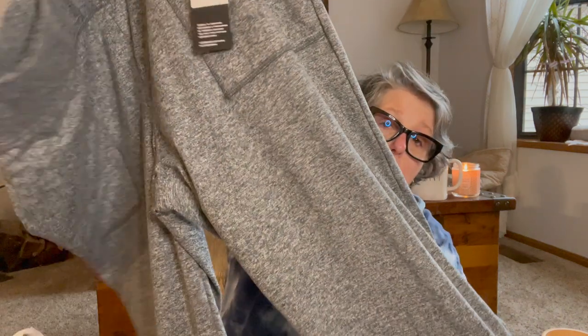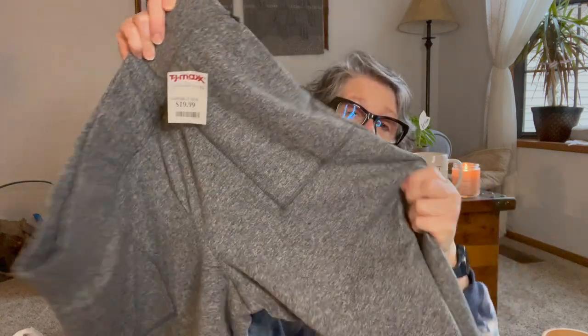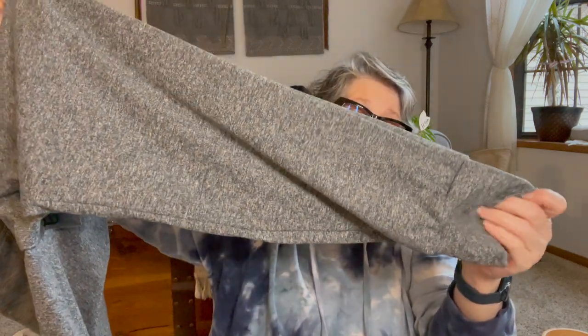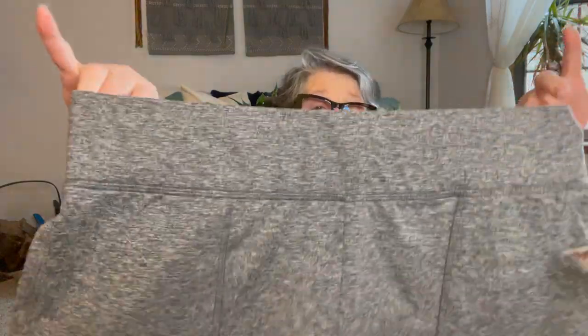I picked up these gray and black joggers with a nice pocket in the front. They're nice and thick and warm and have a cuffed bottom. Some of my leggings and pants are a little big right now, so I needed to get some replacements. This is a size extra large, but I love this nice wide band and it's got a good stretch to it. I didn't try them on yet — if I need to return, I can. These were $19.99. I've been donating some of my pants that are a little too big for me.